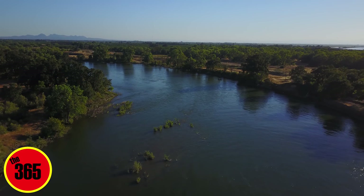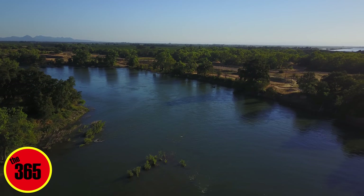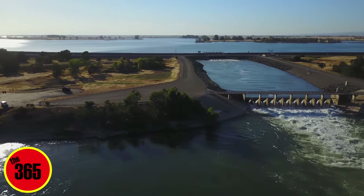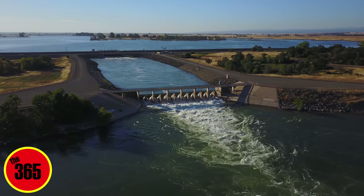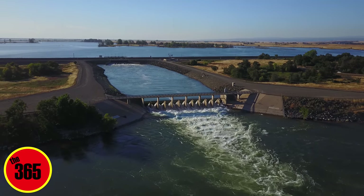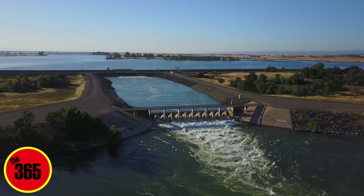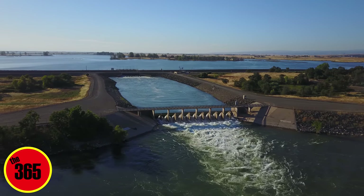We've got a little bonus footage for you at the end of this too. So as always, like, share, and subscribe to see more drone videos and see places that you haven't seen in our beautiful community. We're going to end up with that very nice shot of the whole After Bay Outlet there. Thank you very much for watching and I will see you all tomorrow. Have a good day. Bye.